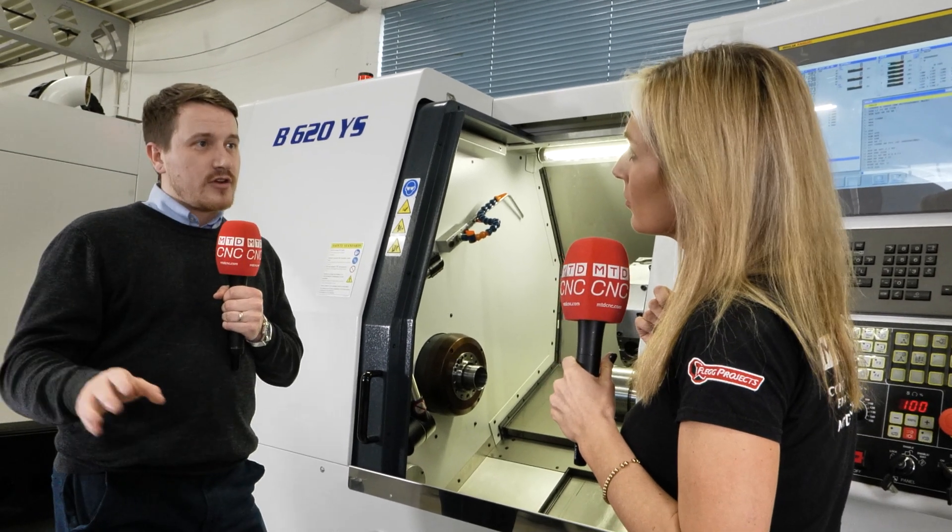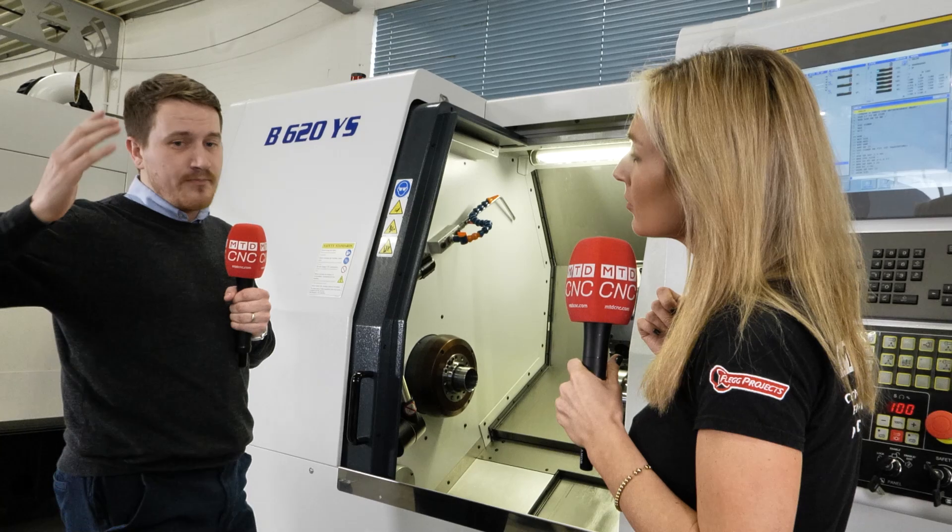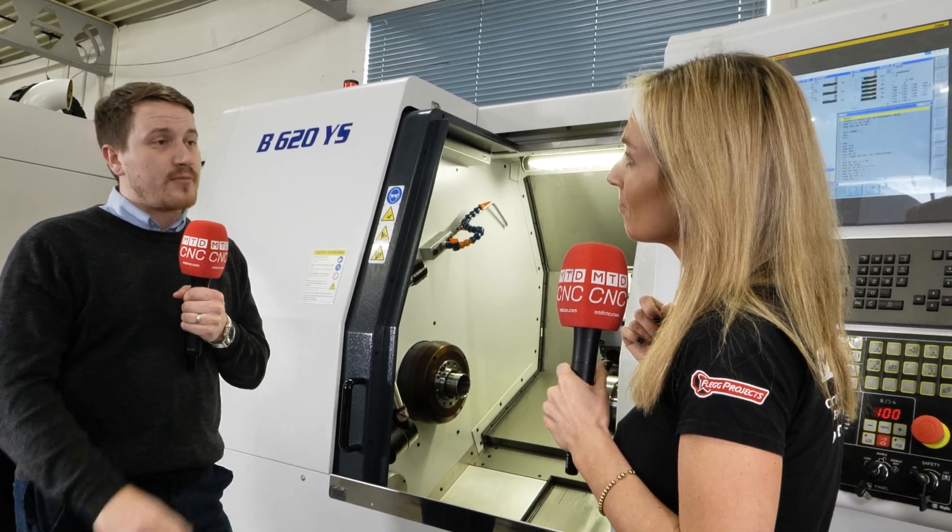We just annihilated the competition by showing the speed and capability of the machine — we almost halved the cycle time on that particular component.